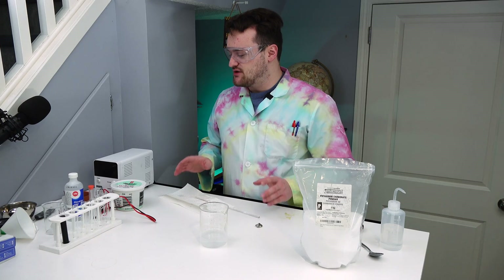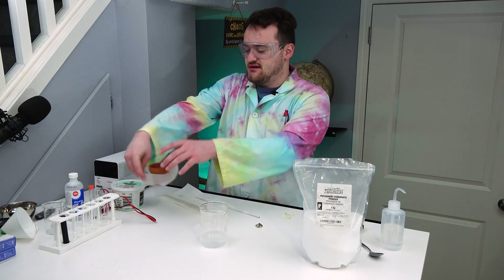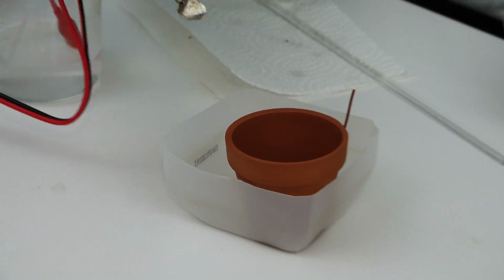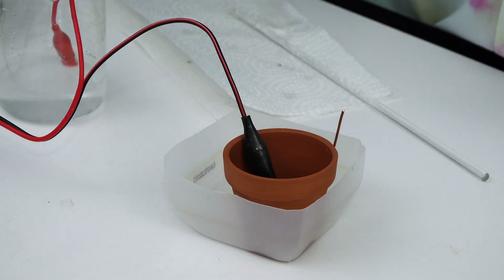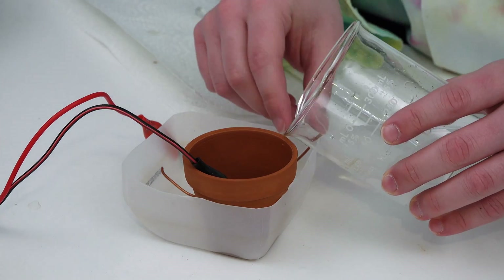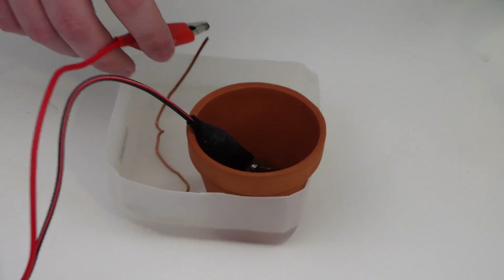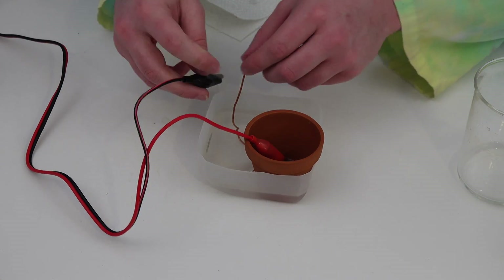Now we set up our special apparatus: a clay pot, a piece of copper wire, and the bottom of a milk container. I attach the manganese to a clip, set it in the little pot to gauge the level, then add the potassium carbonate solution. We connect the positive terminal to the manganese and the negative to the copper wire.